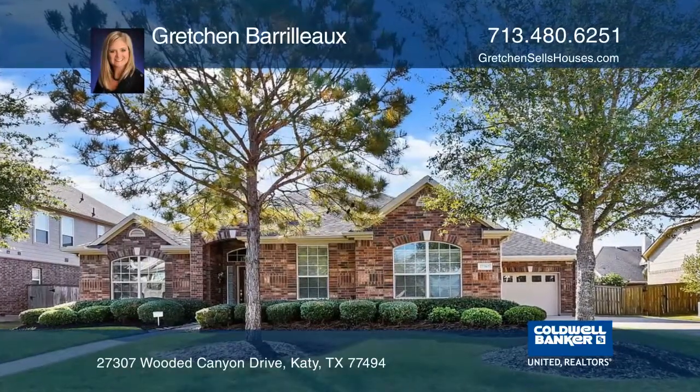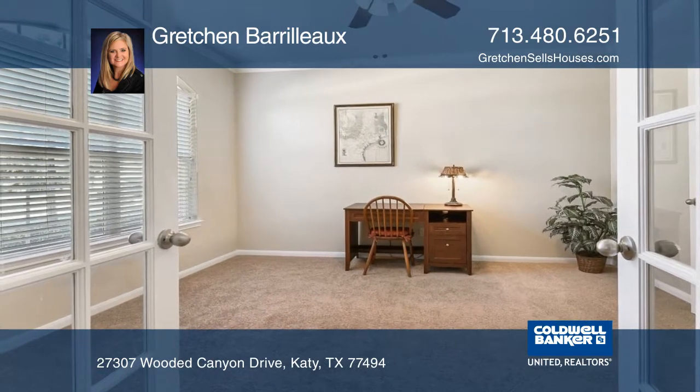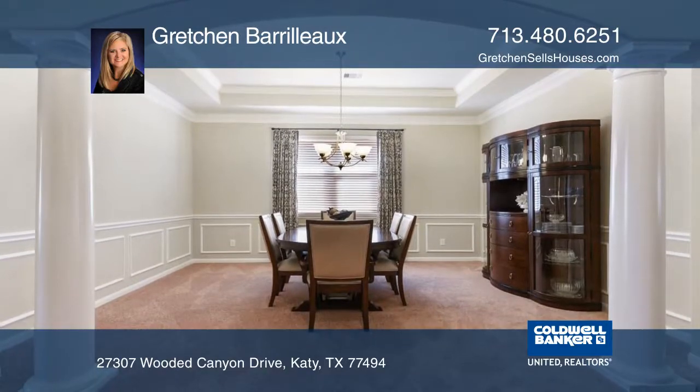Welcome to this wonderfully maintained Cardiff Ranch home. The open floor plan sweeps you into this one story that features a study, a formal dining area, and a family room with a cozy gas log fireplace.